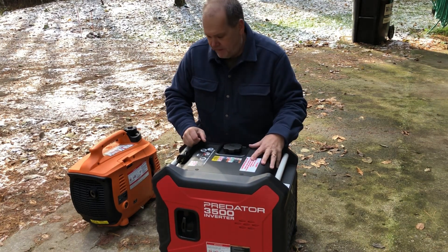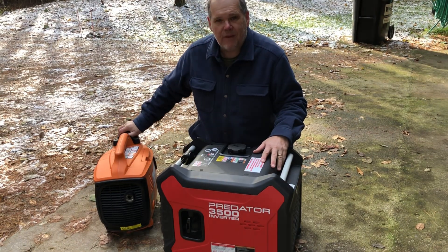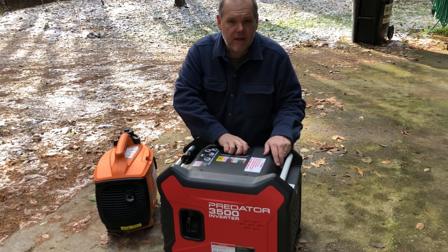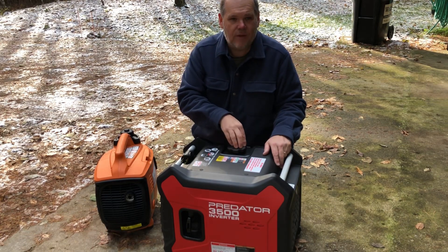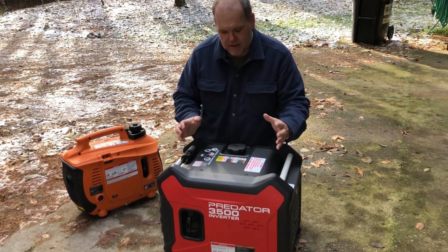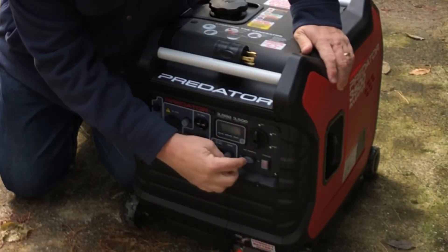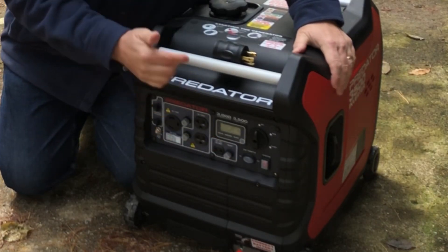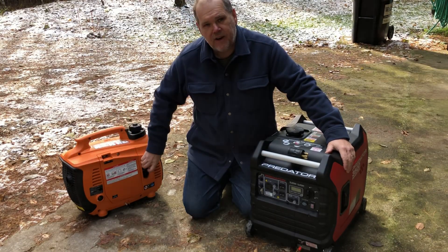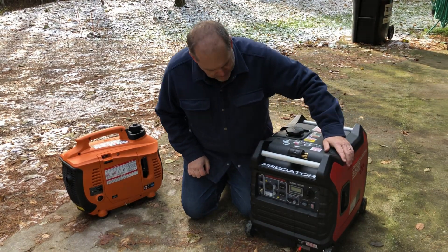One of the things I really like about this generator over the Generac is the gas tank capacity. The Generac barely holds a gallon of gas so I was having to refill it quite often, whereas the Harbor Freight Predator has a 2.6 gallon fuel tank. There's also a great feature here — the electric start. It has a battery that charges itself and you literally just push a button and this thing fires up. It does have a pull handle as well in case your battery is ever dead.